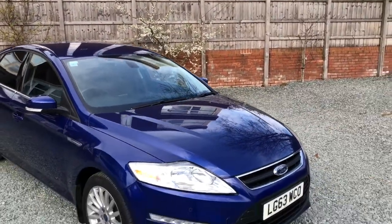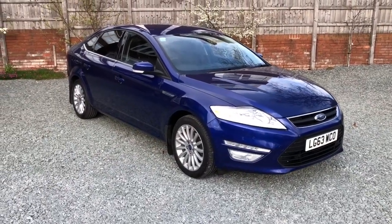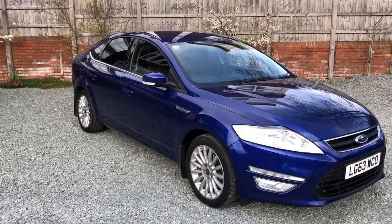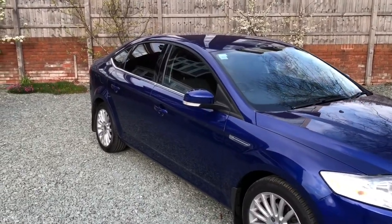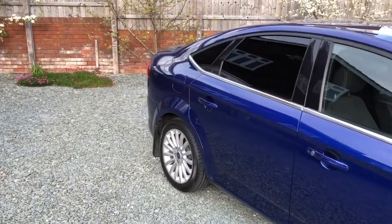Being a business edition model, it comes with high specification: alloys, daytime running lights, powerfold mirrors, satnav, parking sensors, and rear tints.